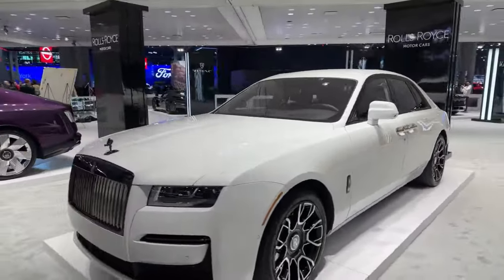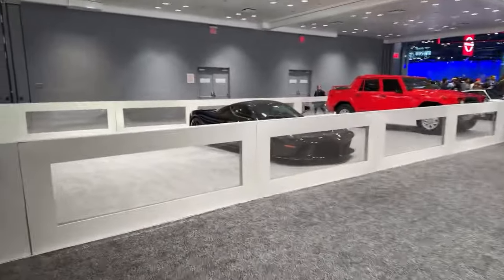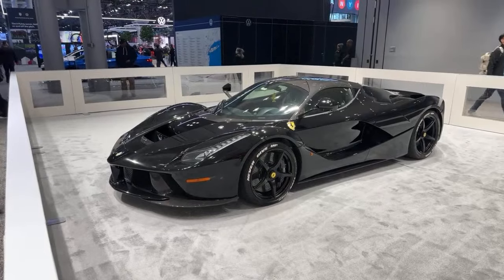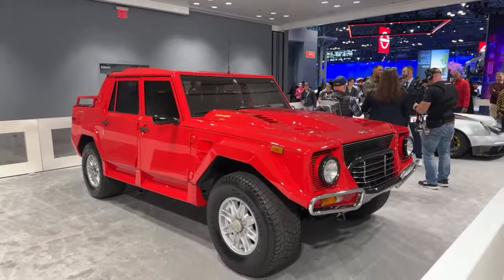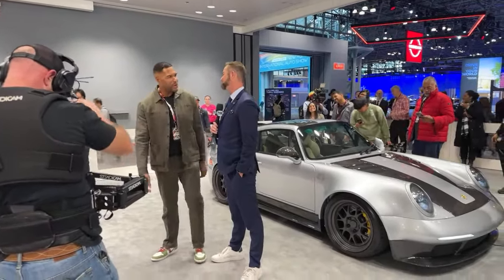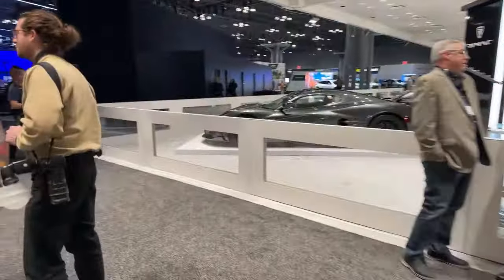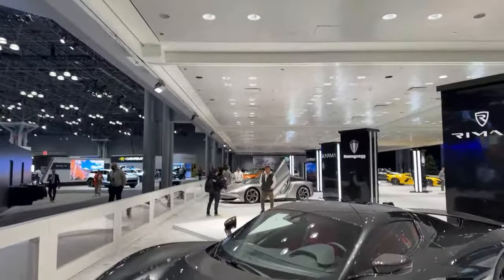We've got Rolls Royce over here. There's so much to see. Ferrari! Oh my gosh — is that a LaFerrari? If it is, that is very rare and very expensive. Look at this Lamborghini truck — that is so cool. Oh, you guys — it's Michael Strahan! We're catching this on Motor City Maggie. And then we are checking out this other tiny little car. Rimac — I am not familiar with this brand. And Koenigsegg and Karma are down here as well.